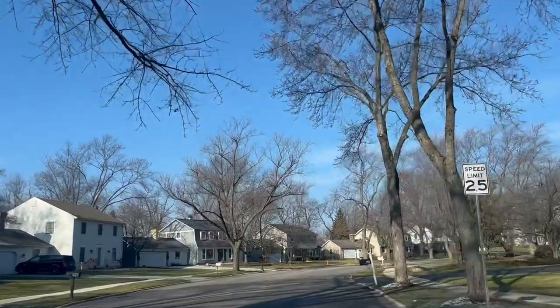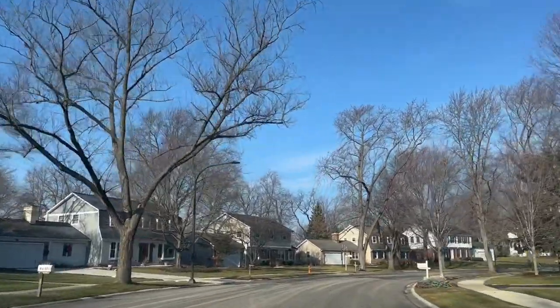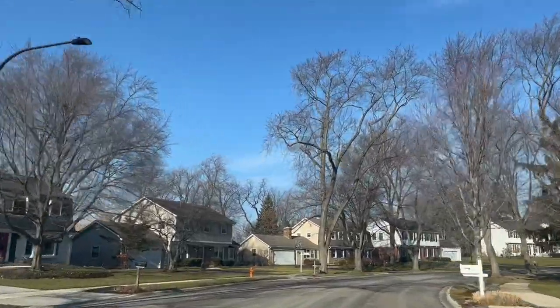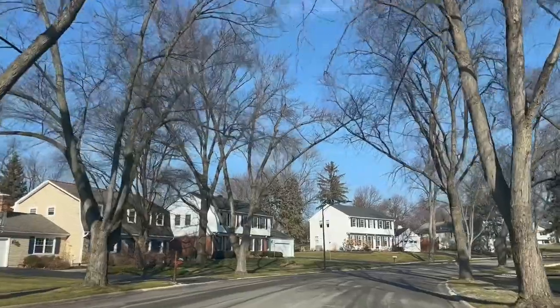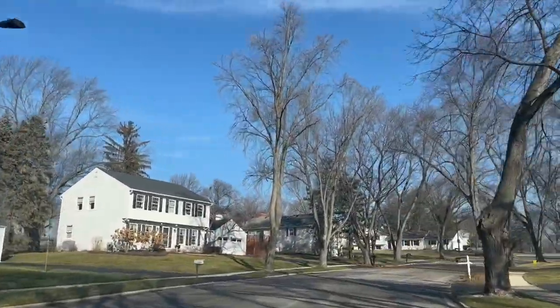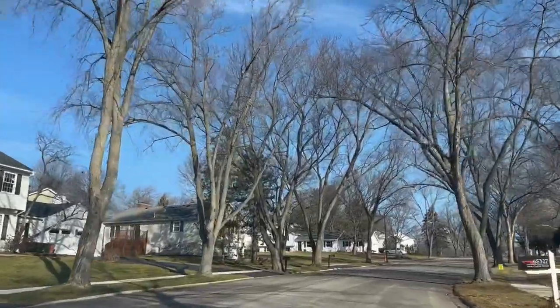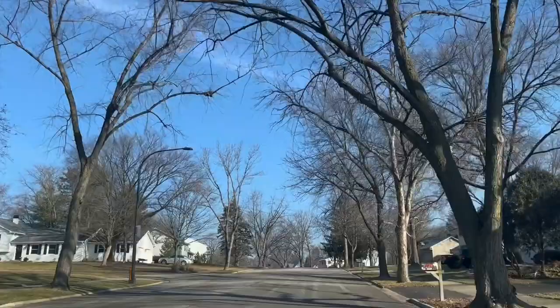Let's get started on our driving tour. I just turned into the subdivision just off of Chicago Avenue, so we're driving along in Century Hill. Homes to the left actually back up to the Naperville Country Club. The homes on the left side that we're driving along have a view of a golf course. It is a private golf course, but you'd have a beautiful view if you had a home along there.